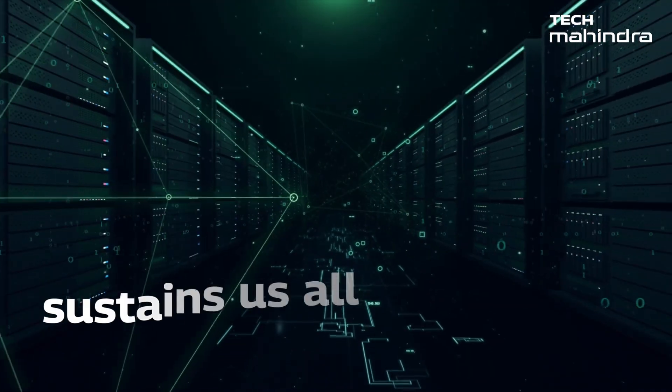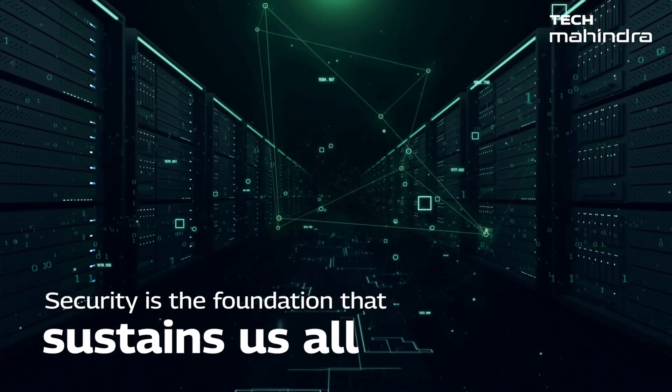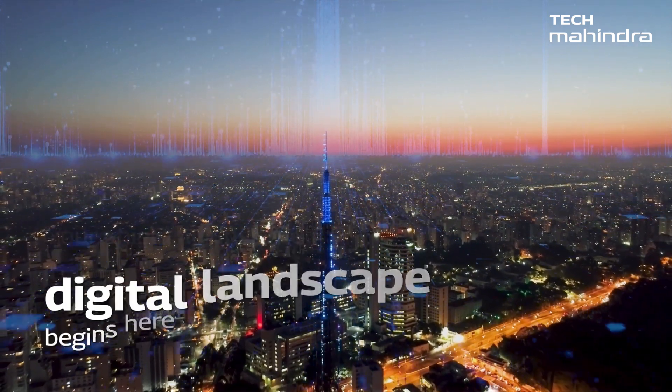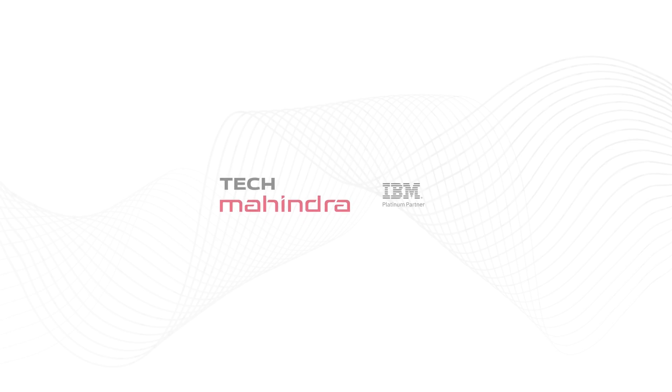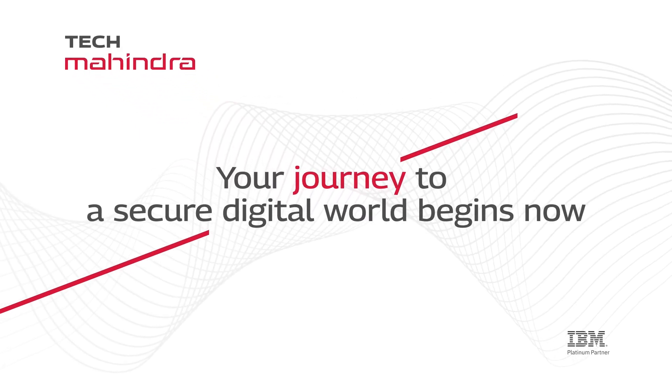Because in the cybernetic environment of enterprises, security is the foundation that sustains us all. Step into a secure future — your shield against the evolving digital landscape begins here. Your journey to a secure digital world begins now.